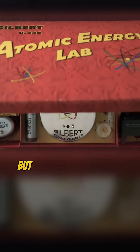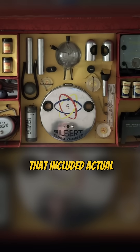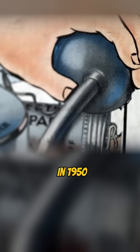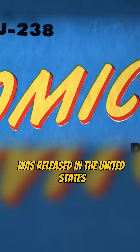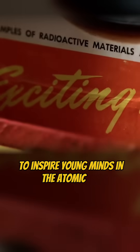It sounds like science fiction, but it was very real — a toy kit for kids that included actual radioactive materials. In 1950, the Gilbert U-238 Atomic Energy Lab was released in the United States as an educational tool to inspire young minds in the atomic age.